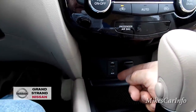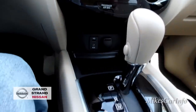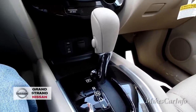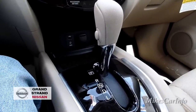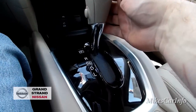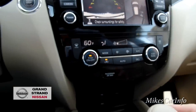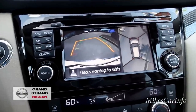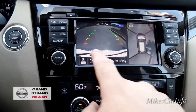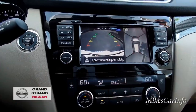There's a USB input, auxiliary input, and a 12-volt power supply on this side, plus a little storage pocket with a removable rubber mat. Here's the shifter — it has a CVT, continuously variable transmission, which helps you get the highest performance with the best gas mileage. When you put it in reverse, the backup camera pops up showing the rear with estimated trajectory lines. When you turn the steering wheel, the lines change to give you an estimated path, and these lines indicate different distances from the back of the vehicle.